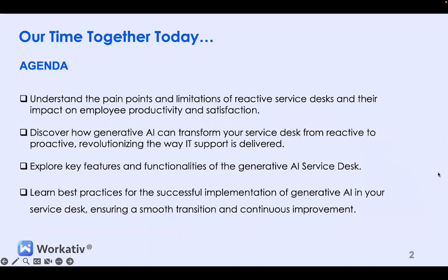Today we will discuss how you can leverage Generative AI to optimize your service desk performance. We kept the agenda simple and to the point. We will go through the current challenges of a reactive service desk, how Generative AI can transform your service desk, the key features and functionalities, and the best practices for implementing Generative AI in a service desk.